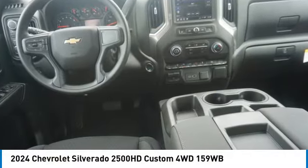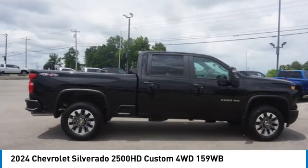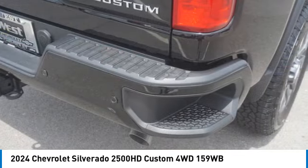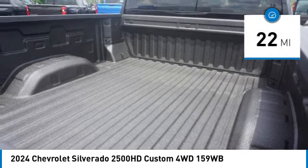We are pleased to show you the 2024 Silverado 2500 HD. This pickup truck pulls unlike any other and is priced below $60,000. This vehicle has less than 100 miles.